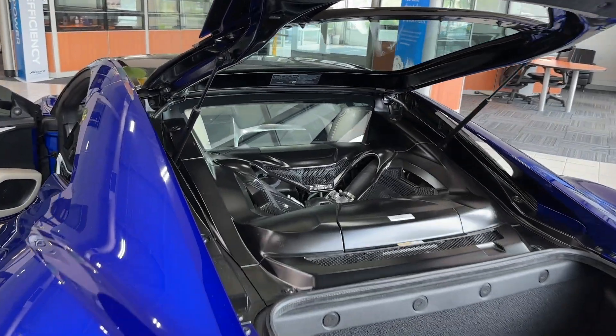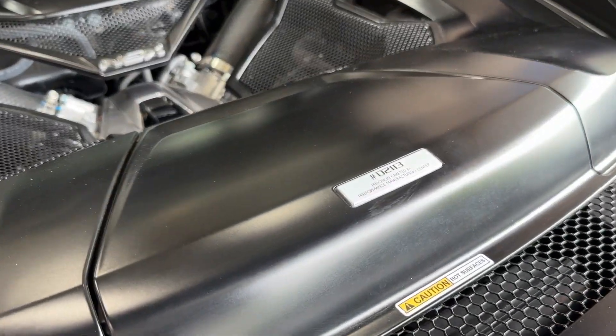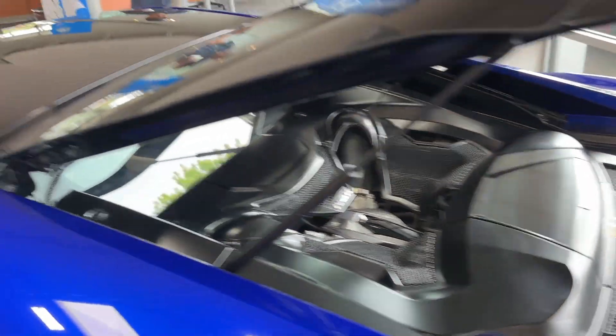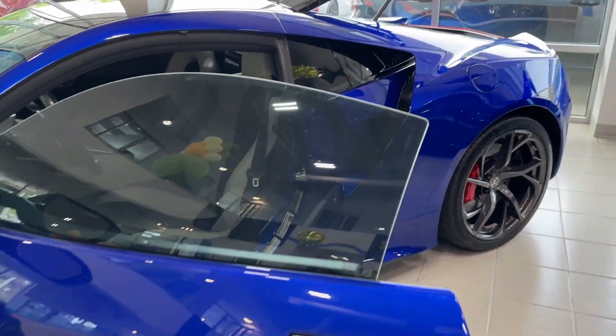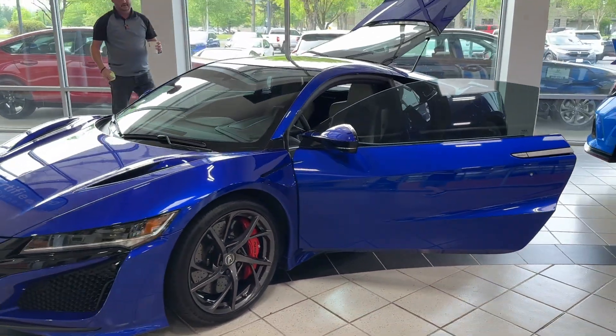Interior-wise, I think the unit number on this was 2113. Not really any issues — a little wear on the bolster, but other than that, especially for the Orchid interior, it looks great. I'm going to put the link for the vehicle down below, so feel free to reach out to them if you have any questions.